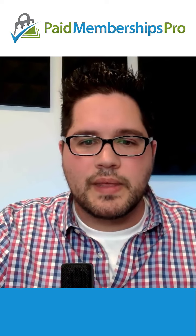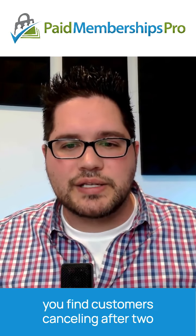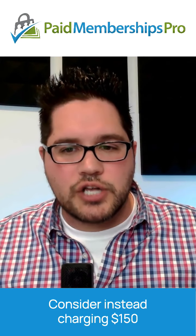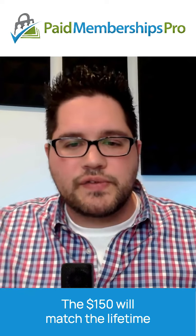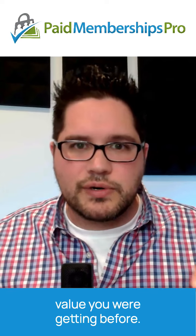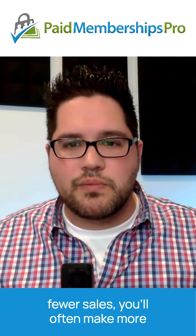Here's a quick example. Say you're charging $50 per month for your membership, but you find customers canceling after two to three months. Consider instead charging $150 upfront and $20 per month after that. The $150 will match the lifetime value you were getting before, and while raising prices means fewer sales, you'll often make more money overall.